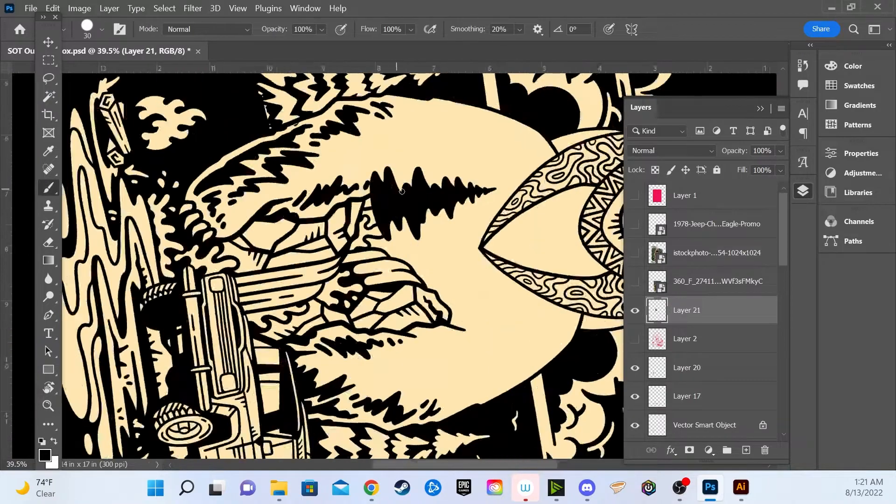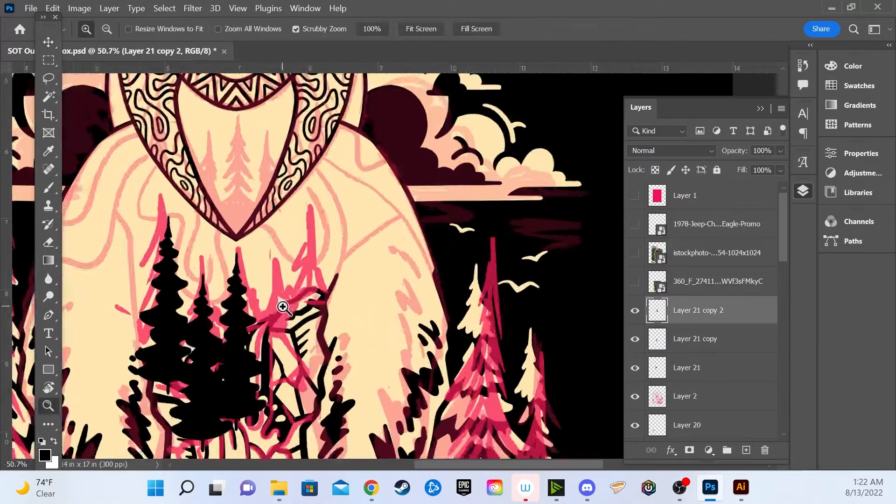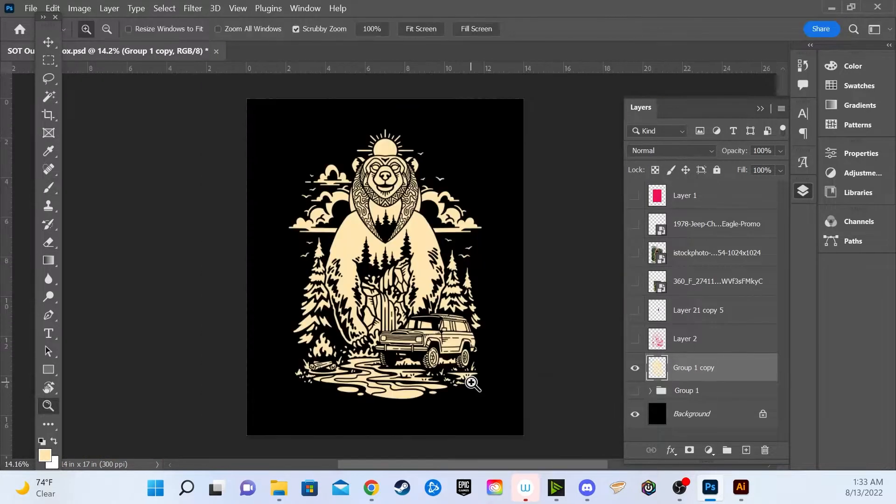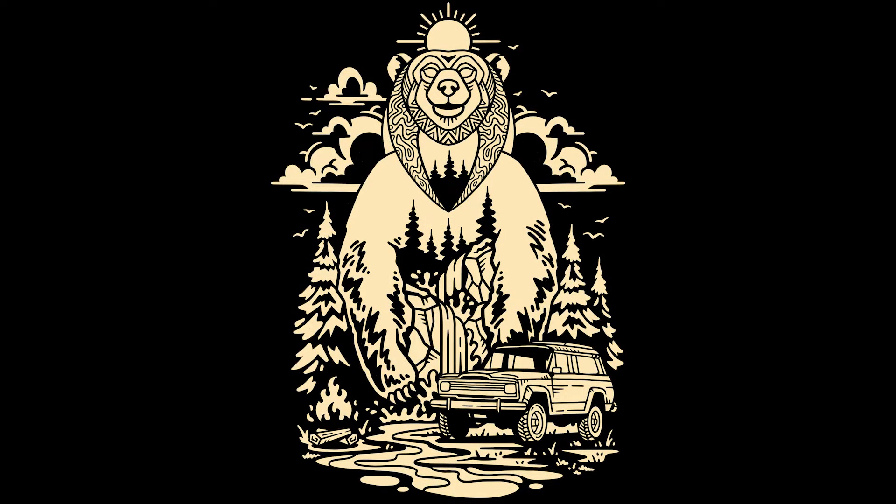All right, we have the line work all dialed in, now it's time to add in the color and detail. When it comes to designing for t-shirts, I try to keep the design between one to five colors. That way it's a little more cost effective when screen printing, since each new color equals a new screen in the process. I like the challenge of being restricted by the amount of colors I can use, and I think it typically ends up being a better design anyways when you don't get too wild with a ton of different colors.